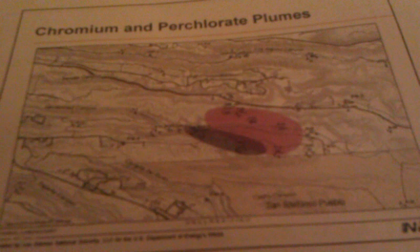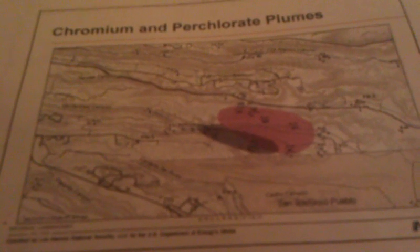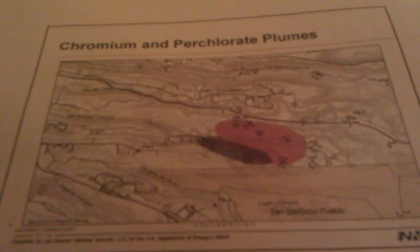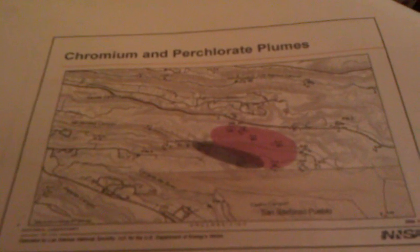This is basically the footprint. This salmon-colored area here is the footprint of the chromium contamination above about 50 parts per billion, which is the New Mexico groundwater standard. And this gray-shaded area is the footprint of a perchlorate plume in the regional groundwater that exceeds the consent order screening level of four parts per billion. Everything inside this shaded area probably exceeds four parts per billion; everything inside this area exceeds 50 parts per billion chromium.